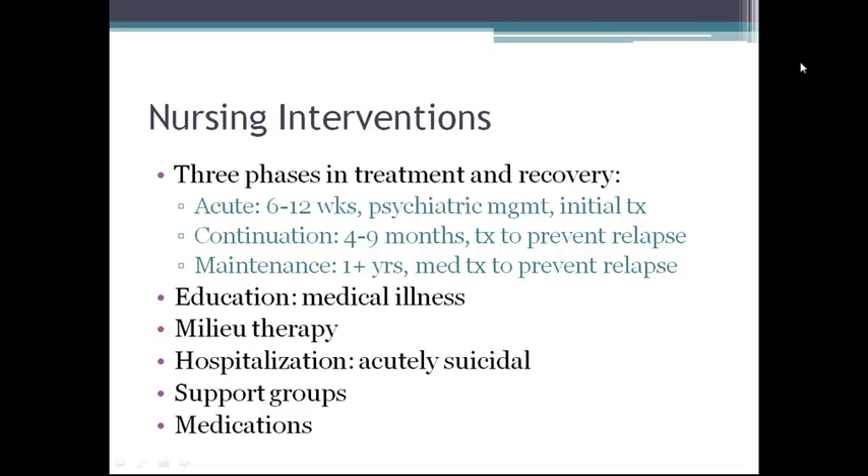SSRIs are a first-line therapy, but other medications include atypical antidepressants, tricyclic antidepressants, MAOIs, St. John's Wort, and multiple other therapies.